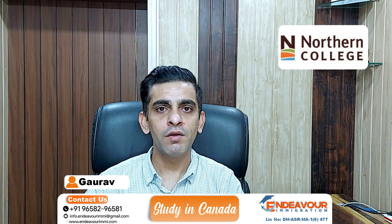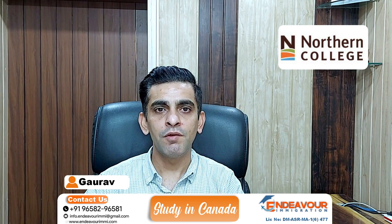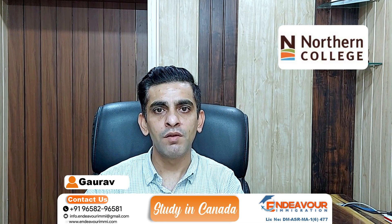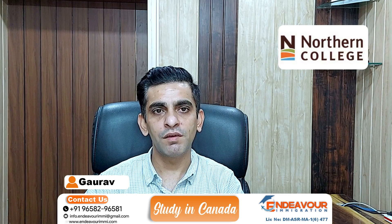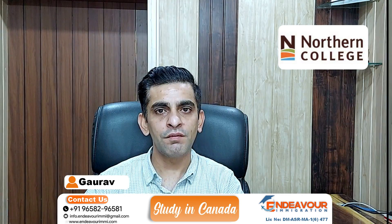Hello everyone, welcome to a new video. Endeavor Immigration के YouTube channel पे आपको स्वागत है. आज की वीडियो का हमारा टोपिक है Northern College. इस वीडियो में हम Northern College की RSPT requirements, academic requirements और इसके campuses के बारे में बात करेंगे. वीडियो के end में हम आपको इसका visa success भी बताएंगे. So let's start the video.